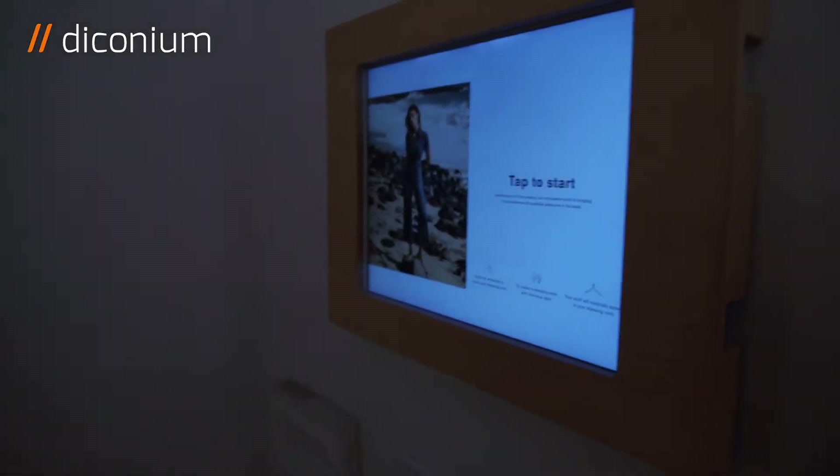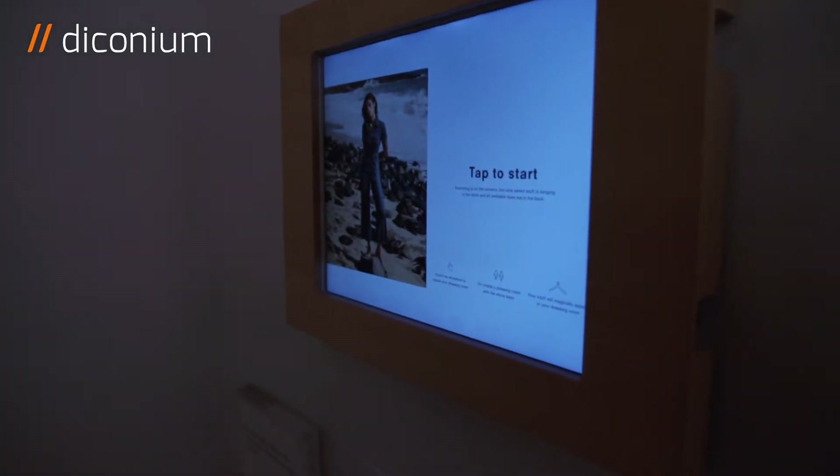Inside the dressing room, there's a little screen that works just the same as the one outside, so if you want to replace sizes or try different options, you can do it right from in there.